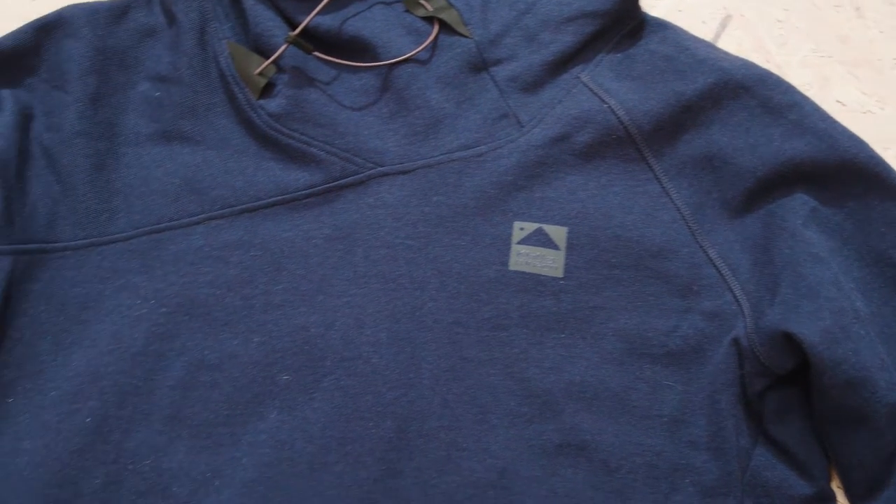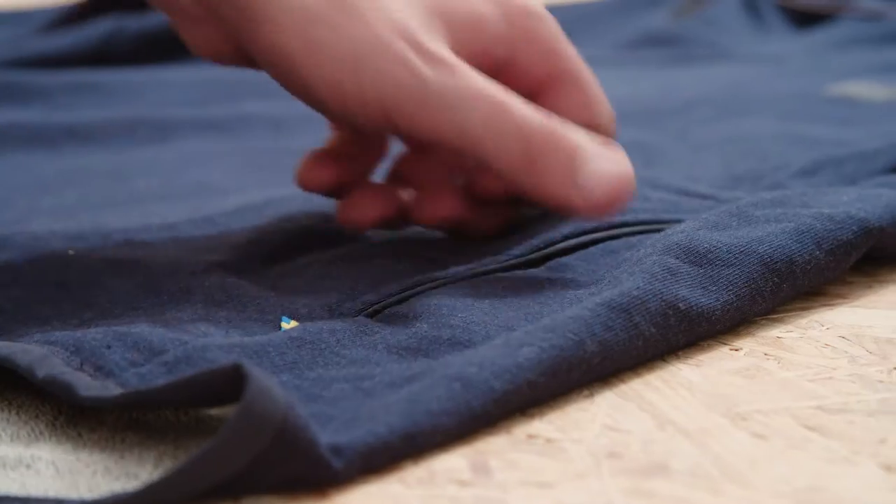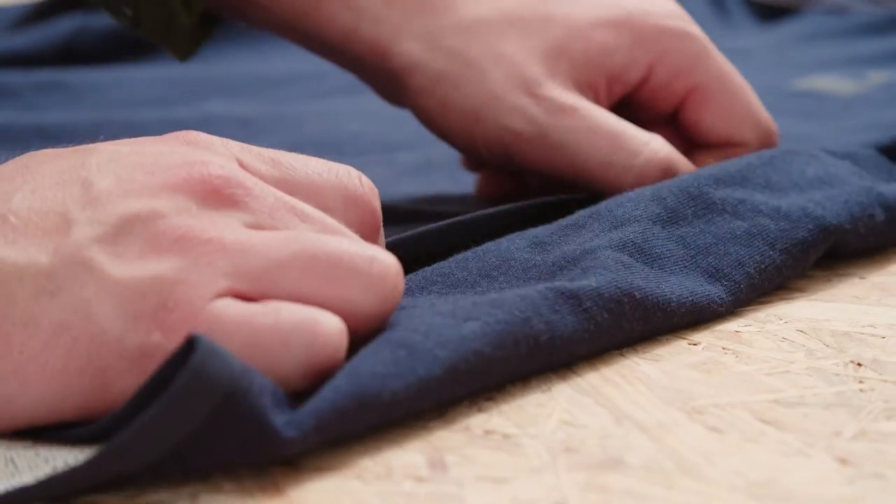The Fallen Hoodie has a reflective logotype on the chest and a safety reflector line in the back. It is 100% high quality organic cotton, GOTS certified.